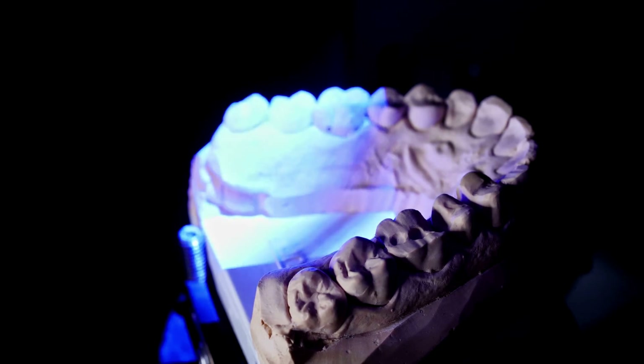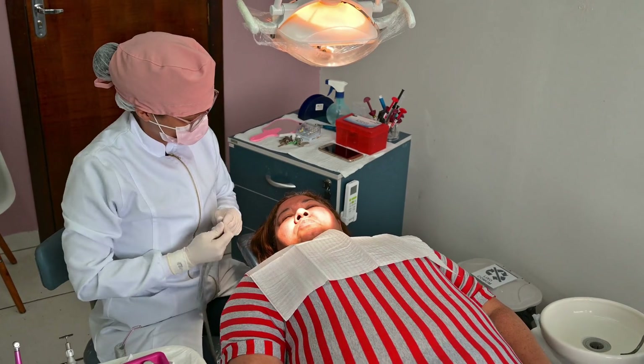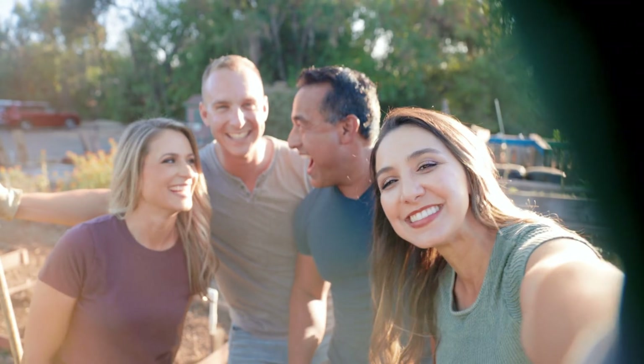The next time you lose a tooth — whether from age, injury, or decay — you might not replace it with metal. You might just regrow it. And the dentist? They'll finally have something to smile about too.